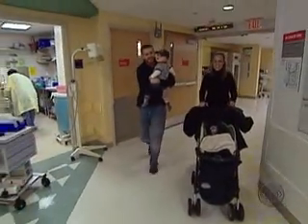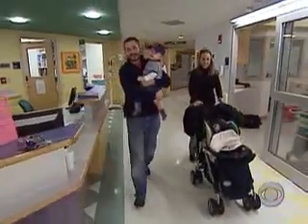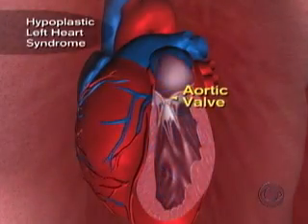Last fall, Jay and Sally Wiley were happily awaiting the arrival of their second child. Sally is an obstetrician herself, so on a quiet day in her office she decided to have a sonogram. They told them there was something seriously wrong. At 22 weeks of pregnancy, Sally's baby was developing a devastating heart defect called hypoplastic left heart syndrome.